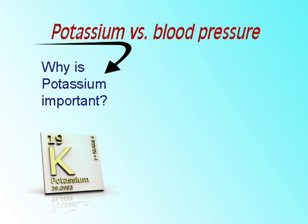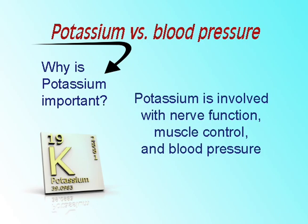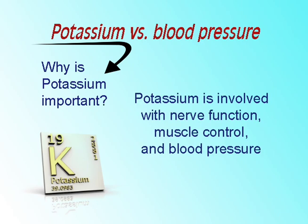Why is potassium important? Potassium is involved with nerve function, muscle control, and blood pressure. Potassium works with sodium to regulate the amount of water in the body.